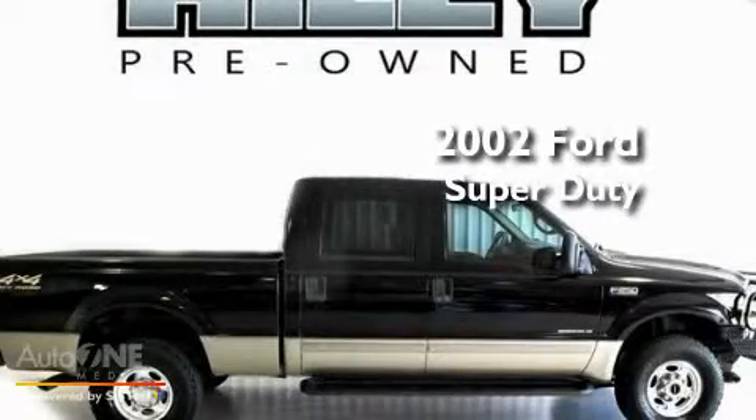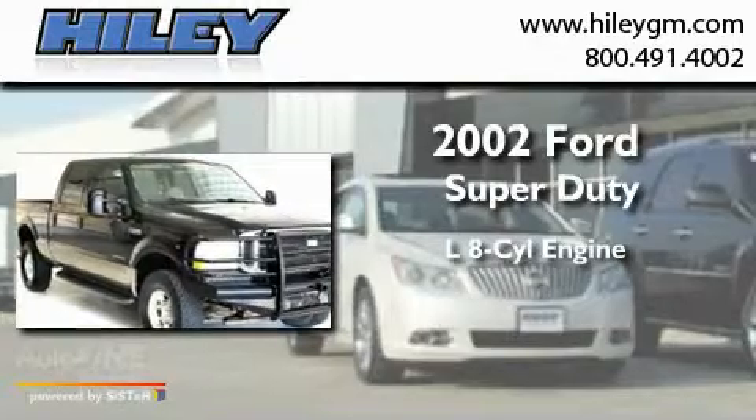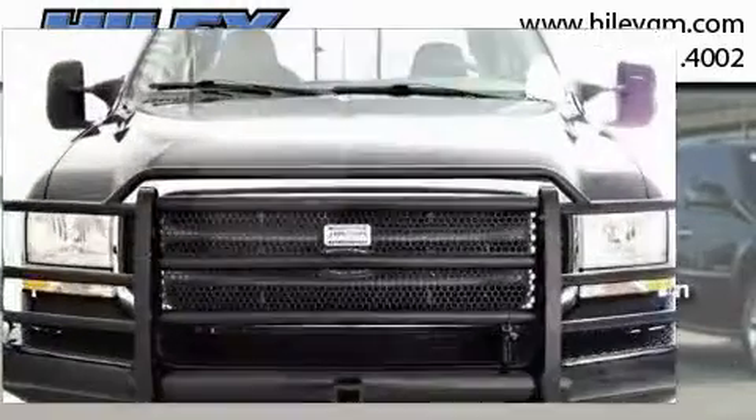This is a 2002 Ford Super Duty. It has a 7.3-liter eight-cylinder engine, an automatic transmission, and four-wheel drive.